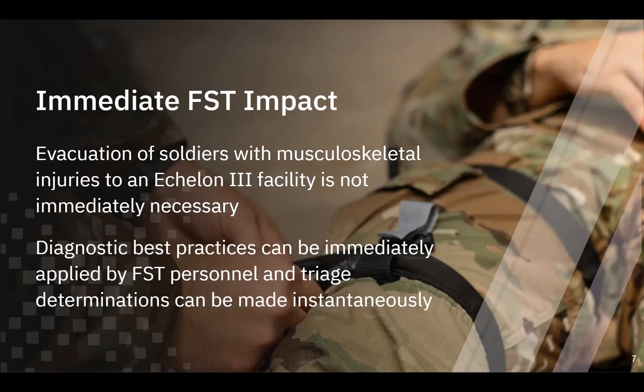Extremity and orthopedic injuries that typically require removing the soldier from duty can instead be evaluated for severity and more appropriate treatment activities can be executed. An example would be something like a femoral fracture, tibia and fibular fractures, dislocations, hand and foot injuries, things of that nature. In the case of more severe injuries like long bone fractures, field surgeons can begin treatment immediately, stabilizing the injury with external fixators under direct x-ray guidance. It really would be an increase in availability.